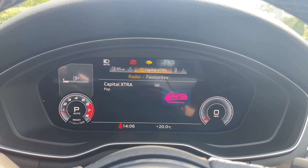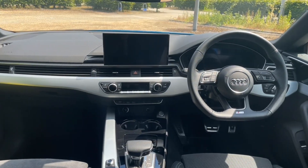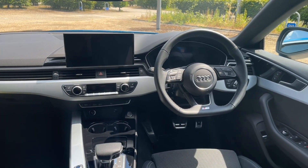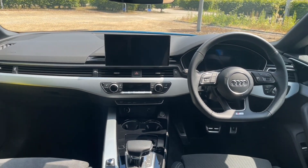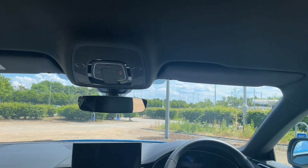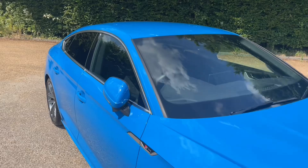Thank you for watching. If you're interested in this Audi A5 Sportback, please make sure to contact our dealership where one of our accredited sales team can answer any of your questions, provide you with further information, and get you booked in for a test drive.